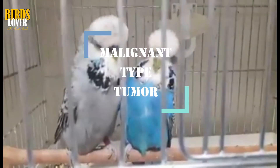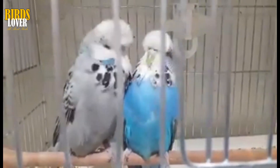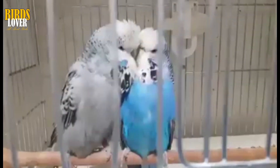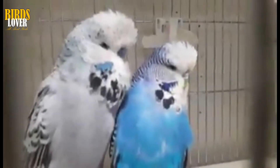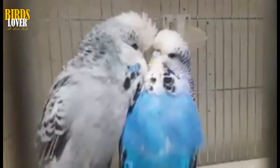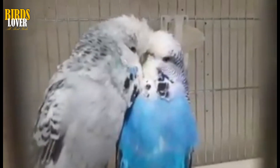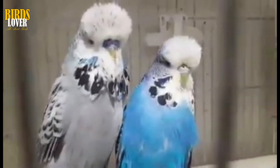Malignant tumors, on the other hand, can invade and damage nearby tissues and organs. This is done through the process of metastasis, wherein cancer cells break away from a malignant tumor and travel through the bloodstream or the lymphatic system to form new, secondary tumors in other parts of the body. Even if a malignant tumor is removed, its cells may have gone to other tissues in the body, resulting in the development of additional tumors.